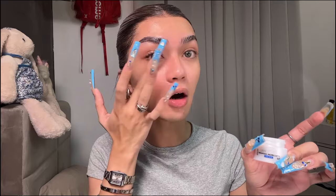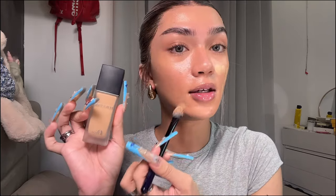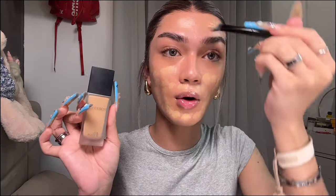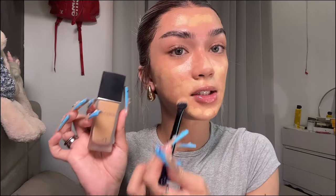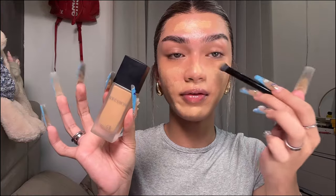For eye cream I'm using the Olay Hyaluron. Then I use the Charlotte Tilbury setting spray before applying foundation — I don't know, it's just a habit, but this is my third bottle and it's the best setting spray ever. For foundation I'm using the Dior Forever — this will last me the entire day and it's so oil controlling, but you have to work fast because it gets cakey if you don't know how to use it.